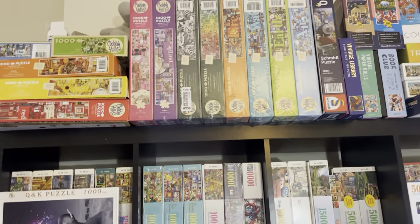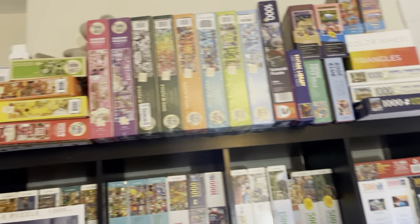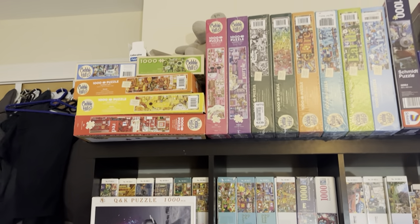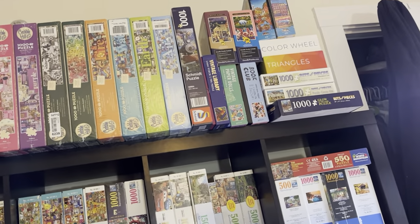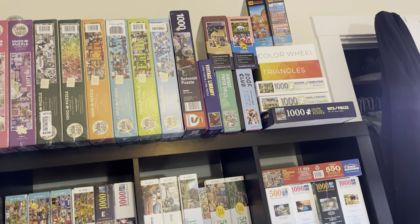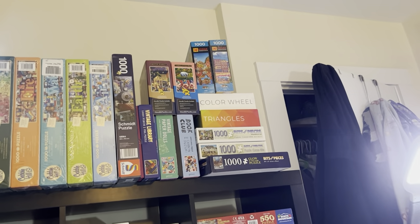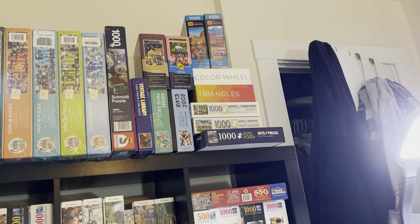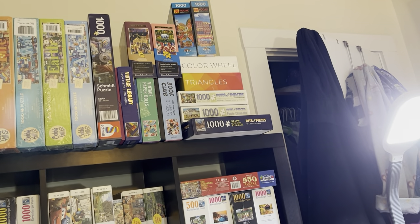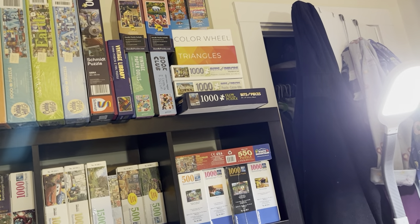I did it differently than I thought I was going to, so what you see up there — don't know if it's going to stay this way — these are all my Cobble Hill puzzles, my one Schmidt puzzle with one more coming, and I barely have enough room for it. I've got three Gallison puzzles, two Dottle puzzles, two Kodak puzzles, two Blue Kazoo puzzles — Color Wheel and Triangles — and three Bits and Pieces puzzles.